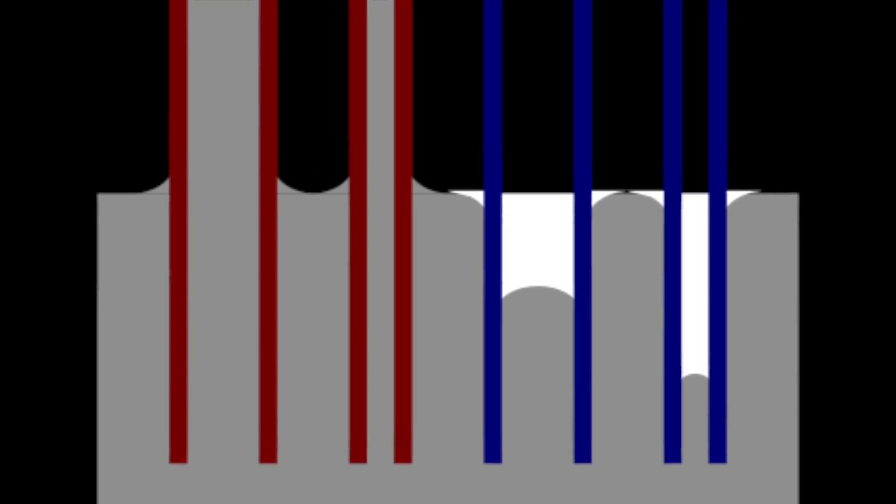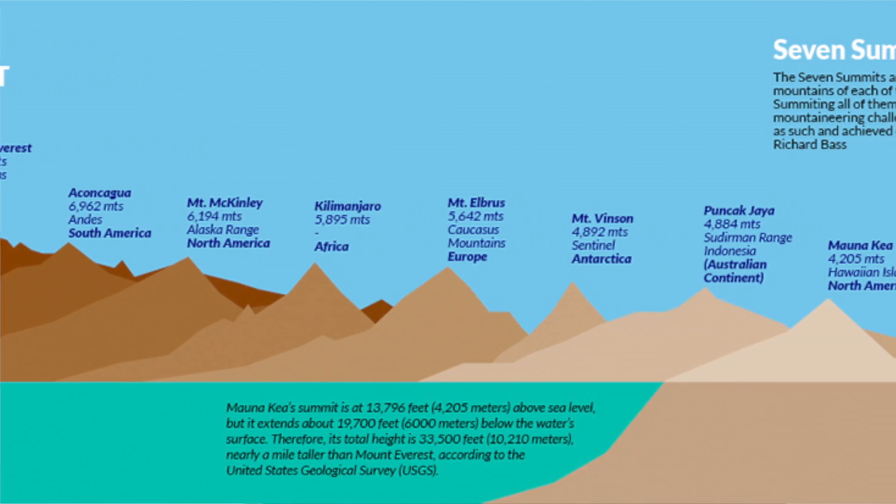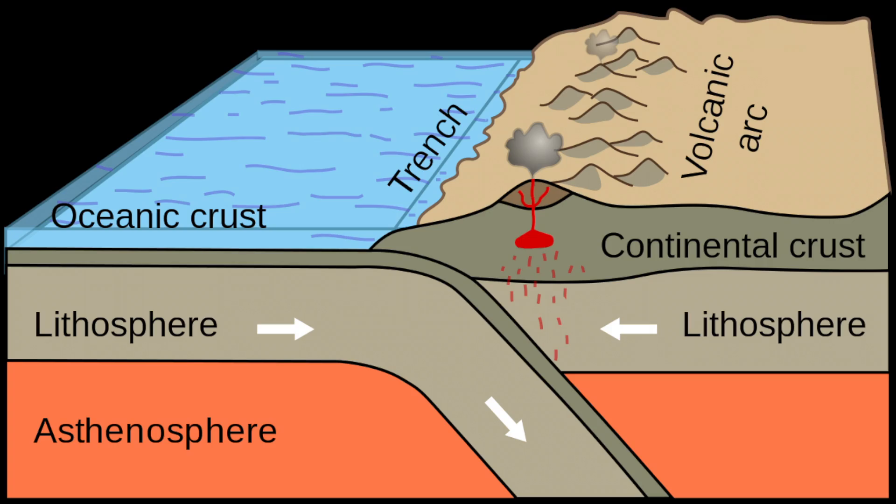Gravity poses some interesting limits on us. The tallest a tree can grow is roughly 400 feet, because beyond that height it's nearly impossible for capillary force to beat gravity and transport water to the upper leaves. The tallest a mountain can grow is roughly 15 kilometers — mountains form on tectonic plates floating on molten mantle, and if a mountain grows any taller, it sinks back down. Mount Everest would be only 5 millimeters tall on a neutron star due to its immense gravity. No matter how tall you grow, it's important to be deeply rooted and down to earth.